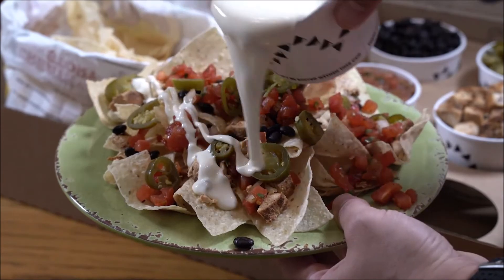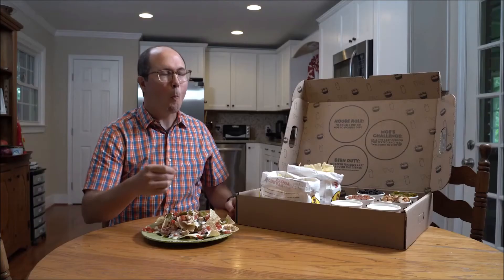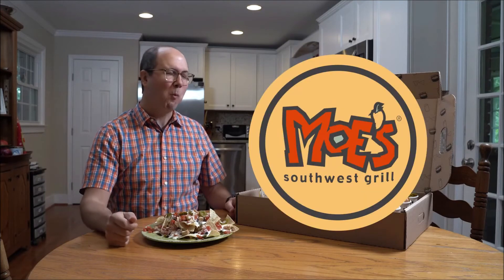Chips, thin toppings, thin queso, extra queso. No more naked chips. Thanks, Moe's Southwest Grill.